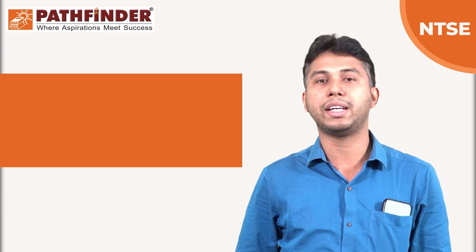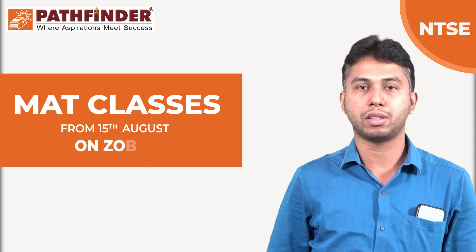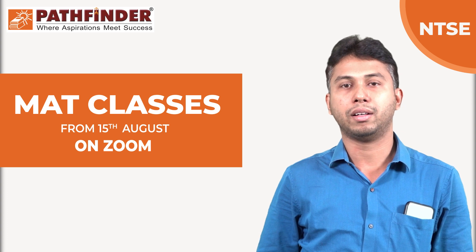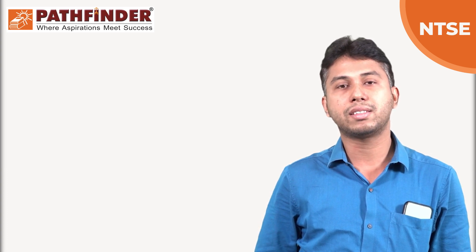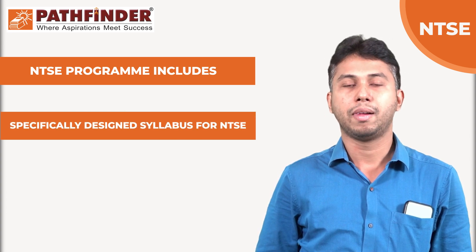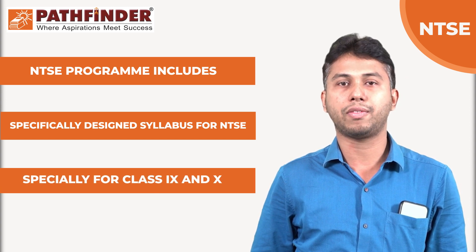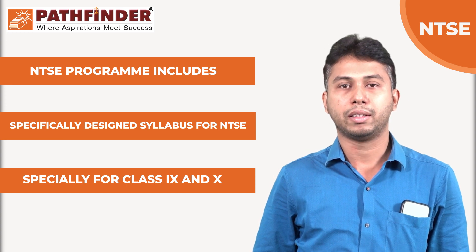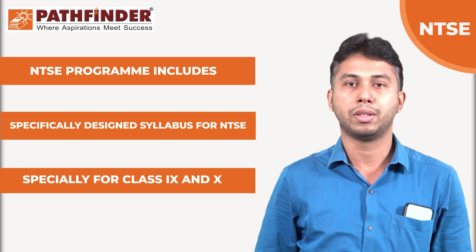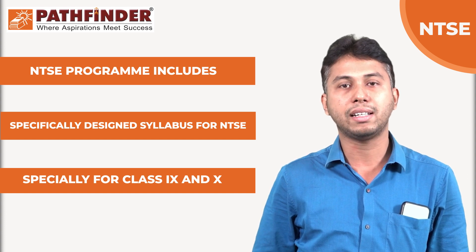Pathfinder is going to provide you classes on MAT, which has been started from 15th August via online mode on the Zoom platform. The Foundation syllabus is designed in such a way that it is totally supportive to this exam, especially the syllabus of class 9 and class 10. Students of class 10 will appear in the exam, but there are some questions which also come from the class 9 syllabus. So it is highly required to study the chapters given in class 9 and 10.